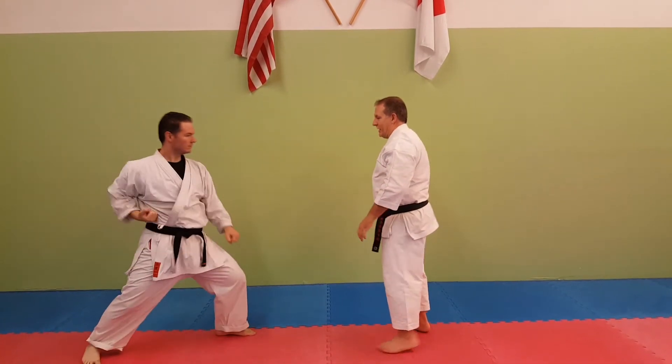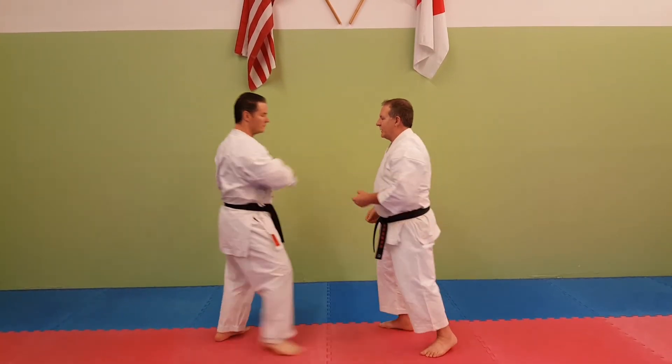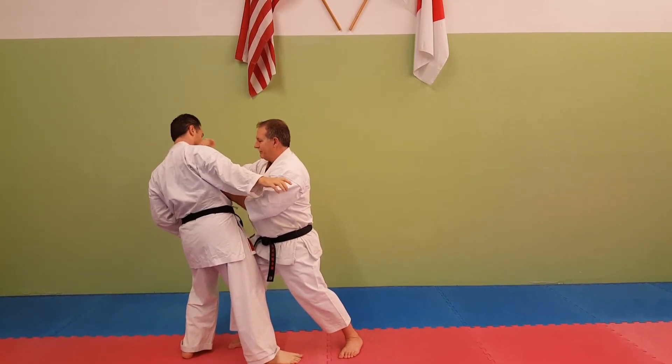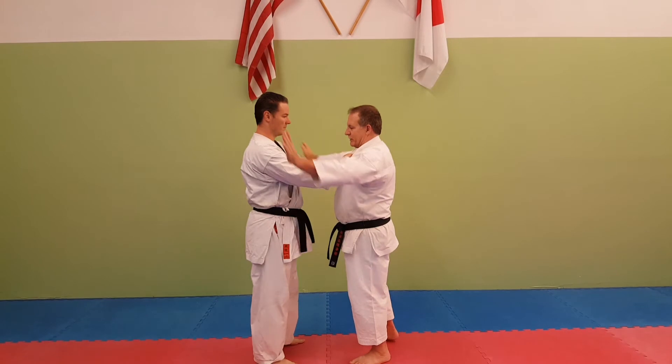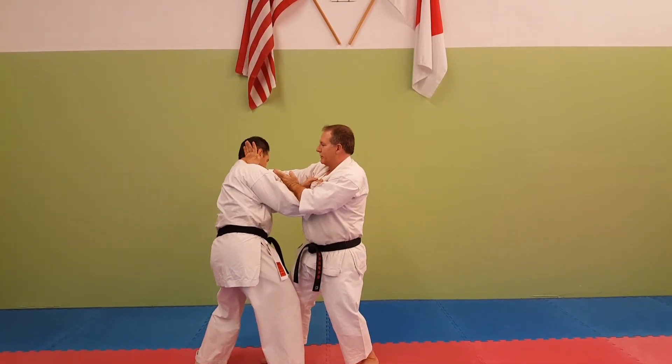Or an augmented block — which may look silly in kata — becomes very useful at close range, one, two, three. Or a knife hand block against a two-handed grab: squeezing in, use your knee, striking in and back.